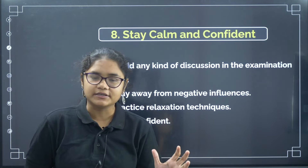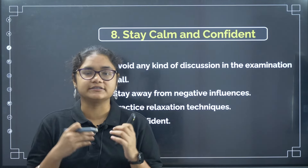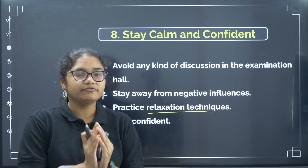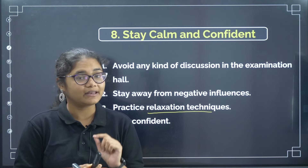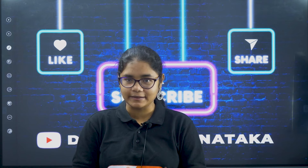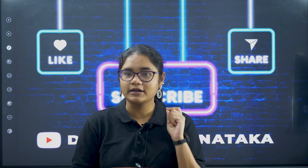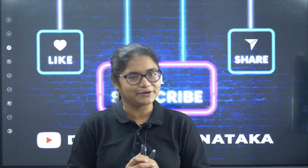Stay calm and confident. When you are at the exam center, don't indulge in any discussions about preparation levels. Avoid all gossip and stay away from people with negative influences. Stay with your parents who can talk to you positively. If you feel too much anxiety, use relaxation techniques like deep breathing or meditation. Be confident — you have prepared for the exam, so it will go well. Stay focused and think about your exam. These tips will definitely help you perform better, and your positive mindset on exam day is very important. All the best for your NEET exam!